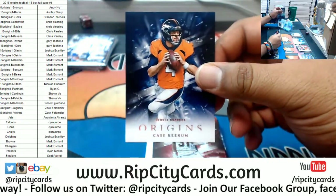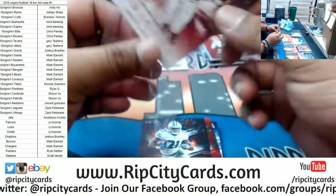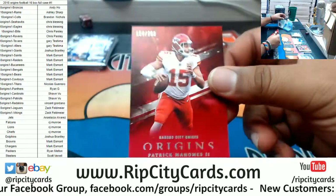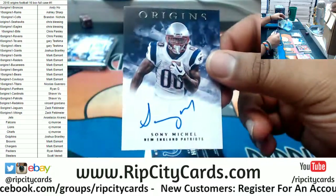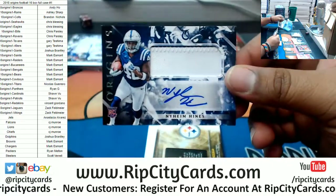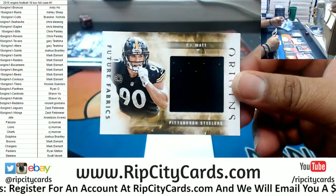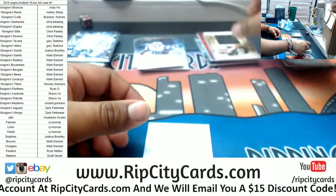Case Keenum Broncos. David Johnson Cardinals. Zeke Elliott to 175 Cowboys. Patrick Mahomes to 209 Chiefs. For the Patriots, Sony Michelle - rookie auto. Naheem Hines of the Colts, rookie patch auto to 25. T.J. Watt of the Steelers with a patch. Kind of disappointed in that.